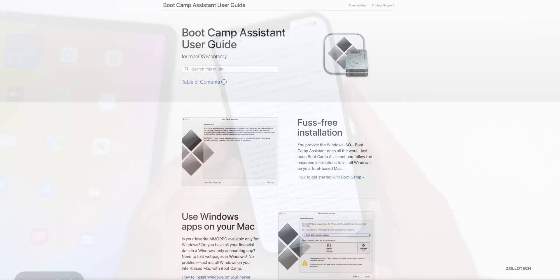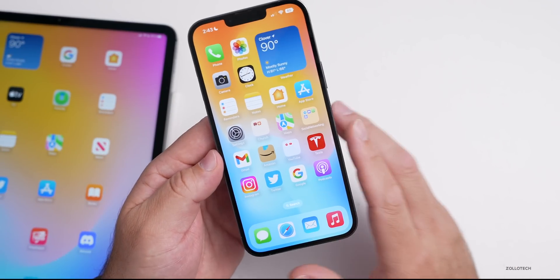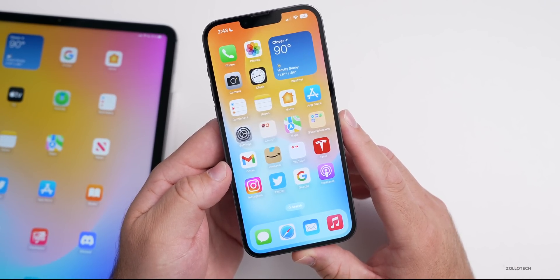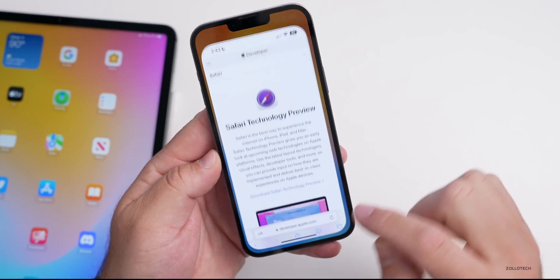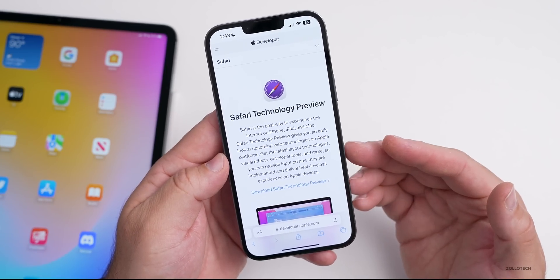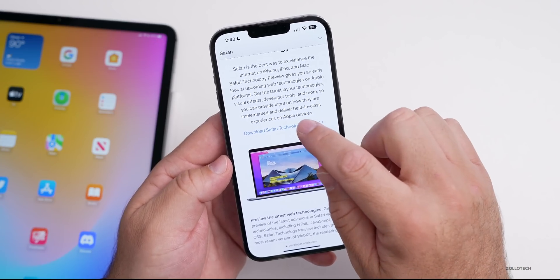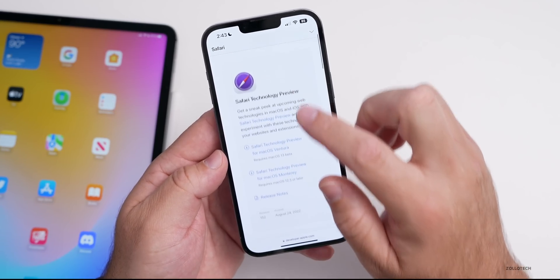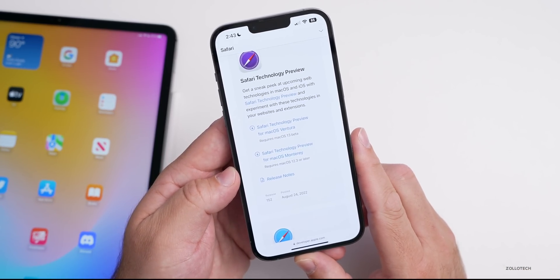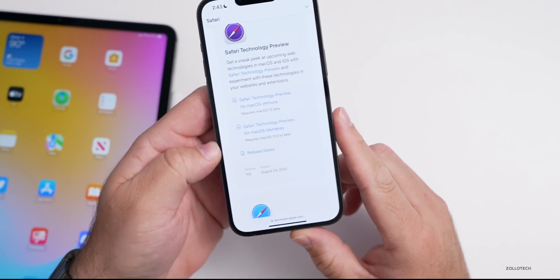If you use Boot Camp on Windows, that has gotten another update which improves touchpad responsiveness. There are new touchpad drivers and bug fixes implemented in version 6.1.19. Apple also updated its Safari Technology Preview to version 152 with bug fixes and improvements, released on August 24th. You can download the Safari Technology Preview if you're on macOS Ventura or macOS Monterey.